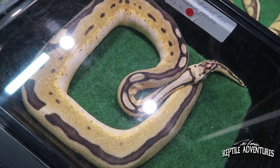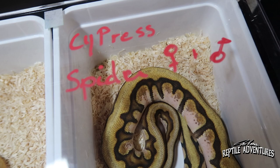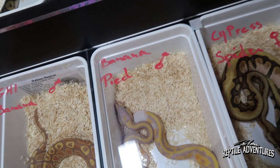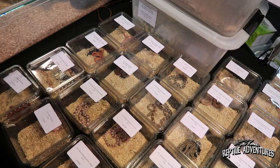This one's a d-stripe gene — another gene like a genetic stripe. Here's a pastel highway for 600 euros, a cypress spider for 575 euros, and male banana pides are going for 375 euros, which is about 425 US.